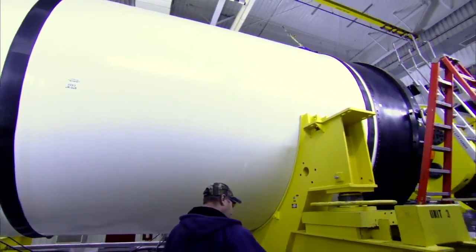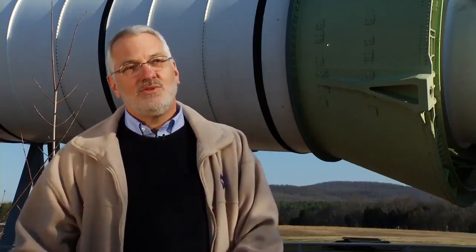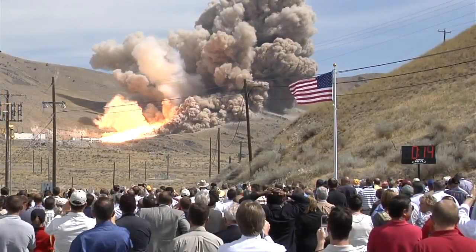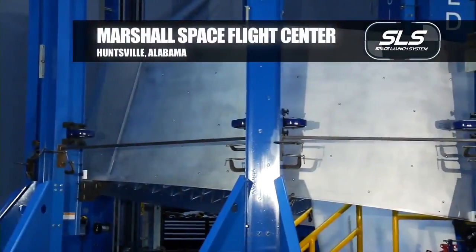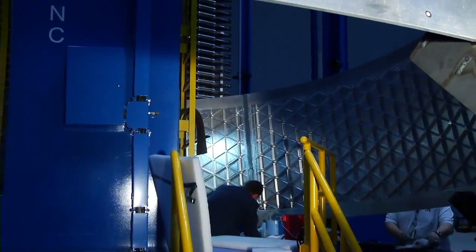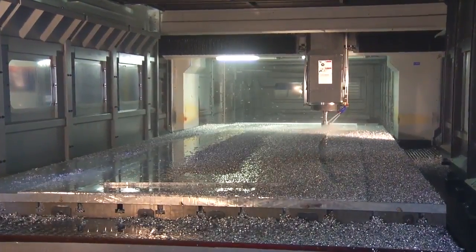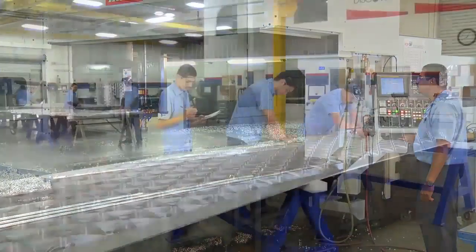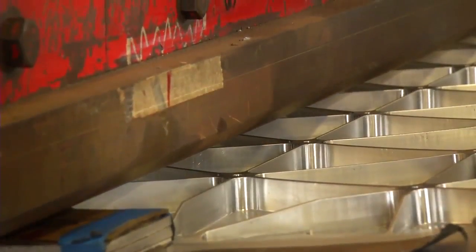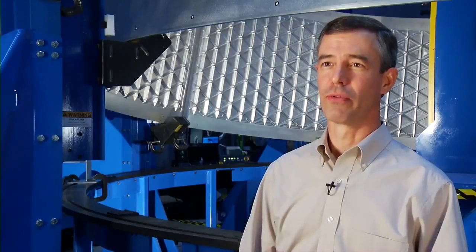We were developing this booster under the Ares program and we're moving that into the SLS vehicle. The motor has been through three development firings — full-scale motors tested out in Utah — and we've gotten a lot of good engineering data from those tests. This is an adapter that goes between the bottom of the Orion capsule and the top of the Space Launch System rocket, developed here at Marshall. It's been specifically designed to give strength so it can take the loads in flight and still be lightweight. The isogrid pattern was machined into flat panels, then bump-formed into shape, and three segments are welded together to form the cone.